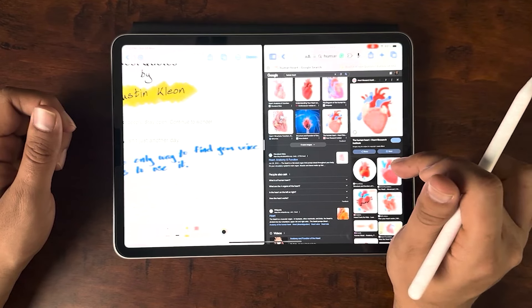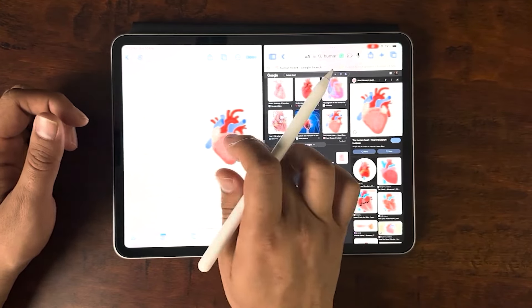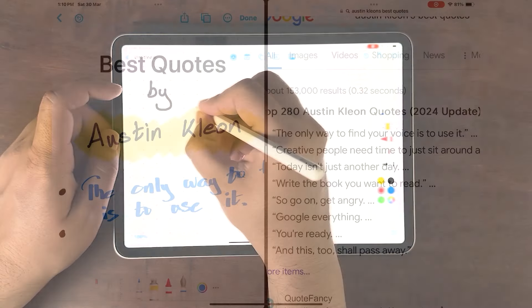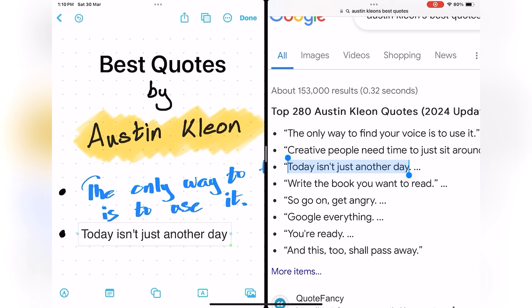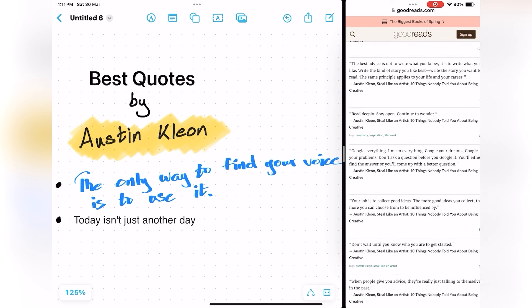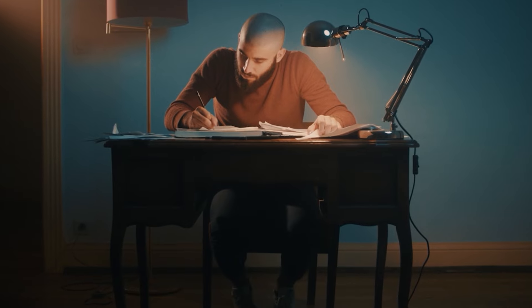I also use the split screen feature on my iPad, which allows me to have two apps open at the same time — great for multitasking. I can have my note-taking app on one side and a textbook or website on the other. Some advantages include the ability to insert pictures, videos, and web clippings into your notes to enhance them and provide additional context. It also gives you the ability to rearrange things — whether text, drawings, or imported pictures — adjusting them in this magical canvas in ways that wouldn't be possible with a physical notebook.